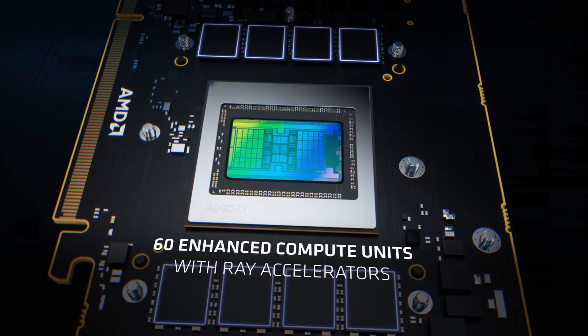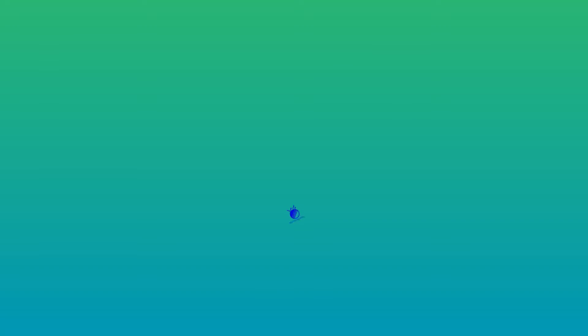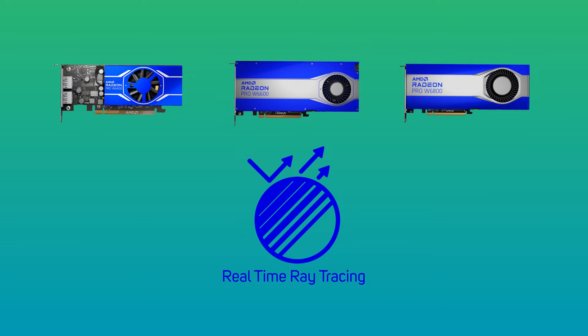A key new feature of RDNA2 is the implementation of high-performance ray tracing known as the Ray Accelerator. This specialized hardware handles the intersection of rays directly on the AMD Radeon Pro GPU to accelerate hardware ray tracing.